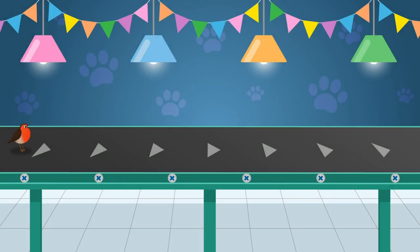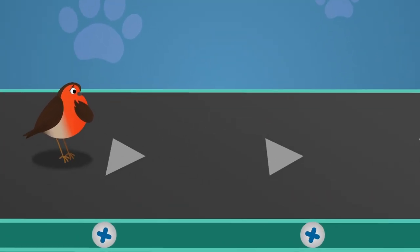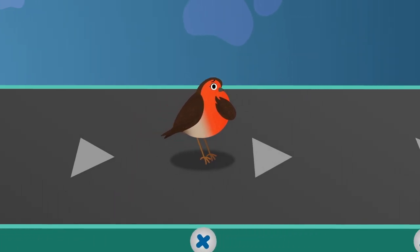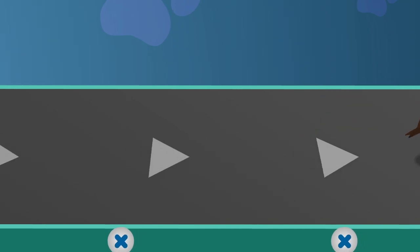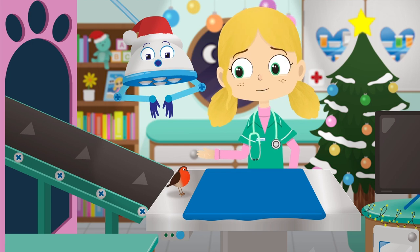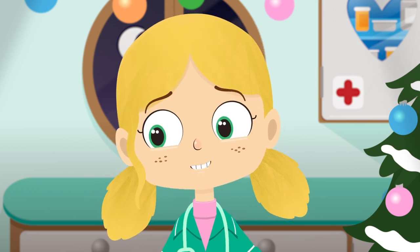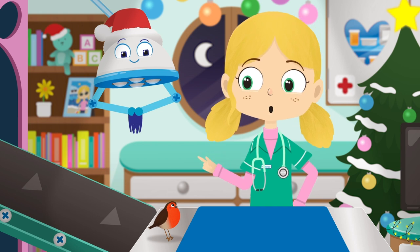Here comes our first patient, Twinkle the Robin. You can tell a Robin by their beautiful red feathers on their front. Sometimes they're called Robin Redbreasts and can be heard singing in your garden on Christmas Day. Twinkle, what seems to be the problem? Twinkle, I can't hear you. Have you lost your voice?